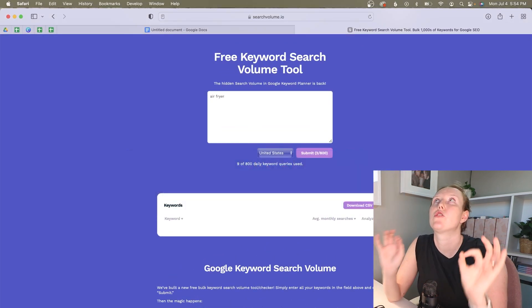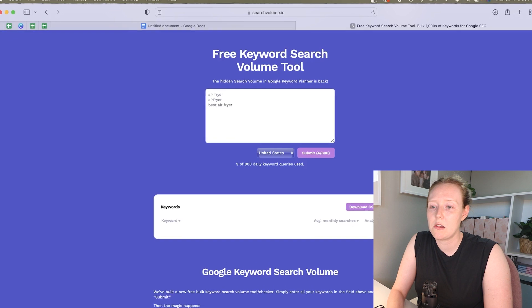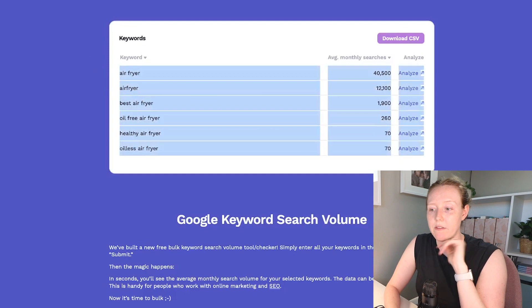Searchvolume.io is still my absolute favorite because it's so simple and completely free — you don't even have to sign up for a free trial. The best way to use it is to confirm common spellings and phrasings. It doesn't have discovery tools built in, but it's a great way to make use of brainstorming you're already doing. Just build a list of potential search terms, submit them, and rank by search volume. So easy, so fast, so simple.